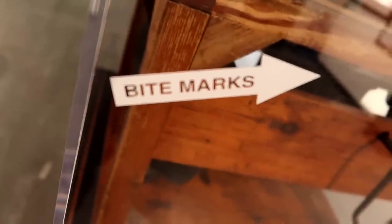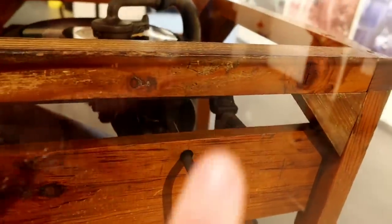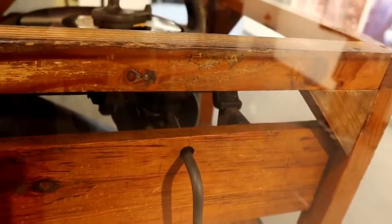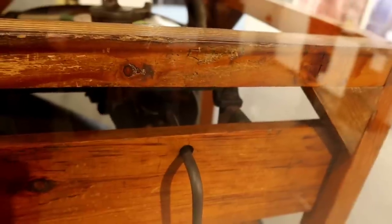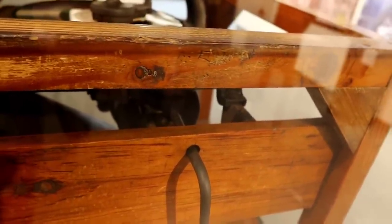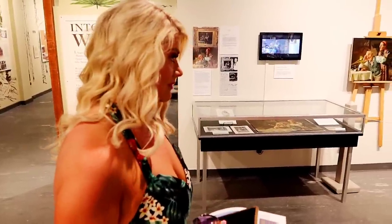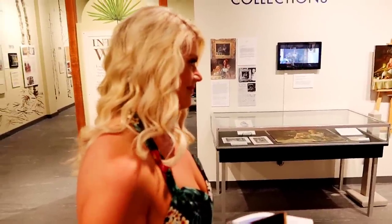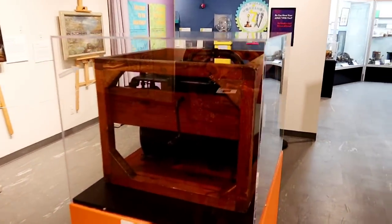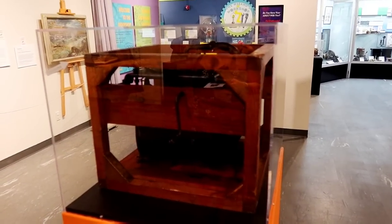If you notice, it says 'bite marks' and it's pointing to bite marks on this record player, right along the top here. Edison had trouble hearing when he was young, so he would bite onto this to feel the vibrations. He could feel the vibrations between his jaw and his cheeks of the music — that was his way of, quote unquote, hearing the music.